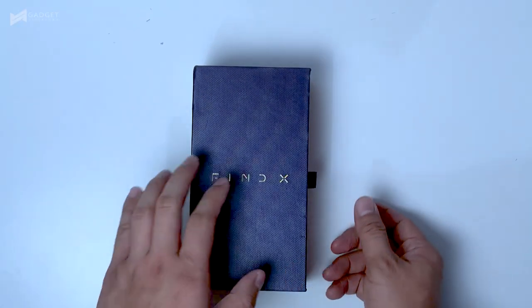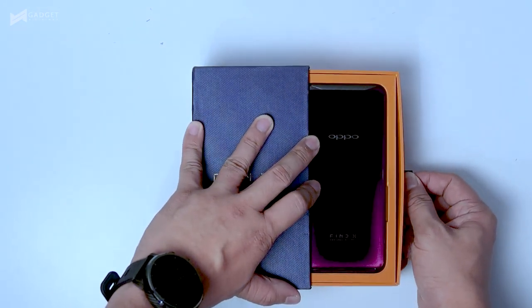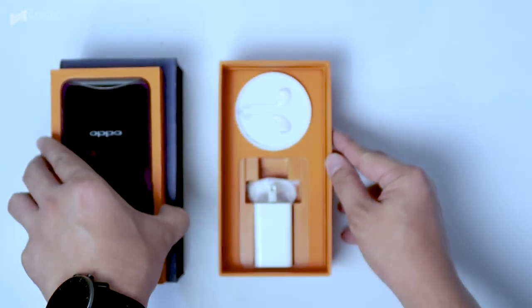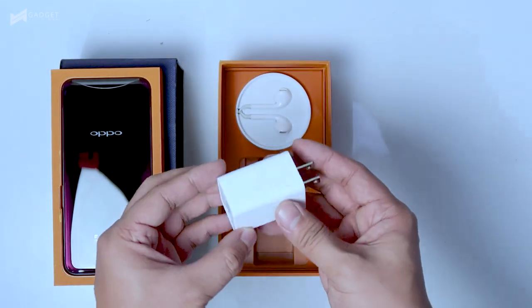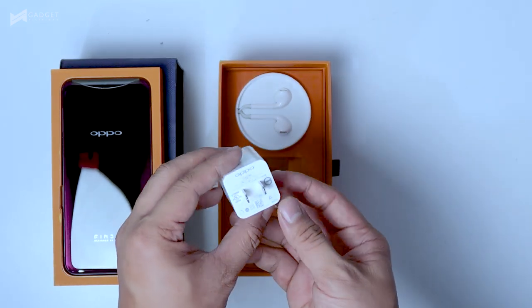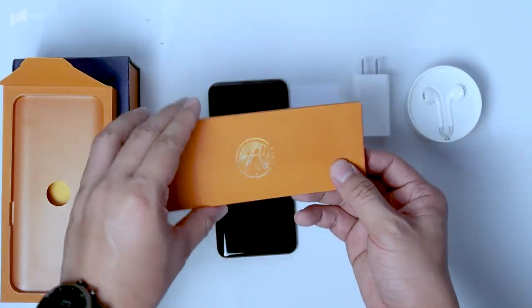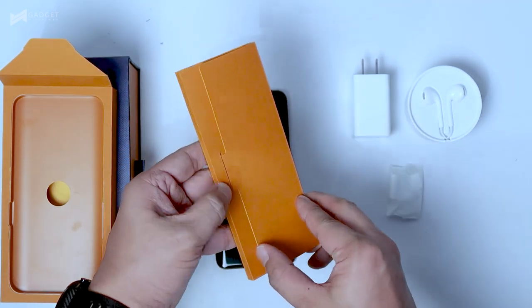Inside the box, you will find the Oppo Find X. It is available in two colors: Bordeaux Red and Deep-Sea Black. What we have here is the Bordeaux Red version and it looks gorgeous. Oppo included a small circular container where you will find the Type-C USB cable and a headphone with a Type-C jack. There is also a VOOC charger and a Type-C to 3.5mm headphone adapter. There is another box where you will find a SIM ejector tool. Our unit does not have a case but we confirmed with Oppo that retail units will include one.